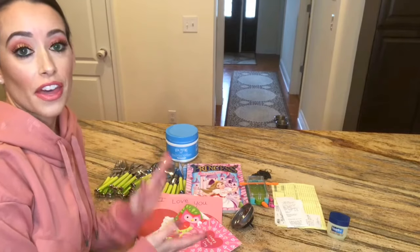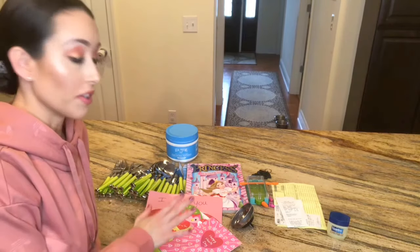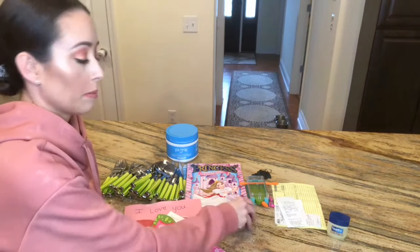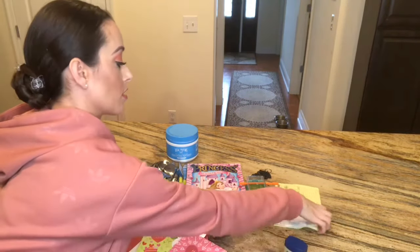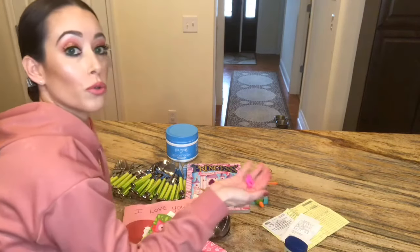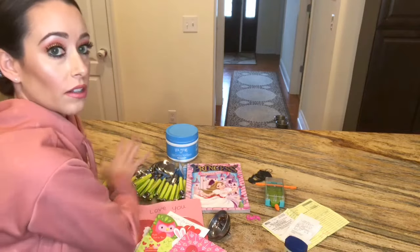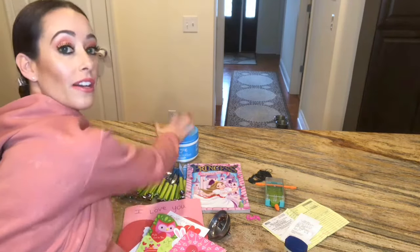Here's everything I've decluttered today — I definitely have the 10 items. The toy is one, coloring book two, Valentine's cards three, the receipts are four, the little shoes are five, and counting through the other items, the silverware is nine and then ten. That wraps up the decluttering portion for today.